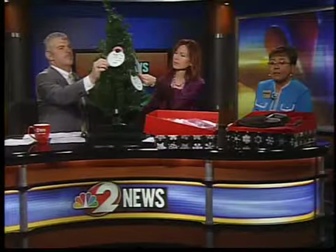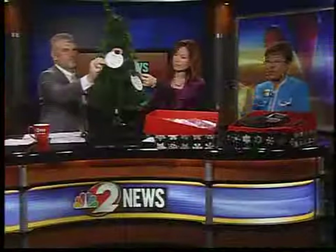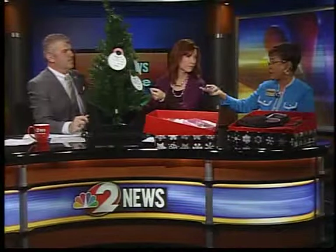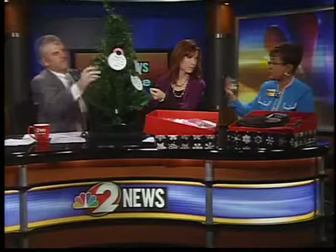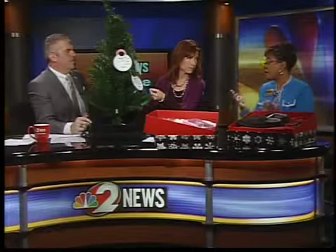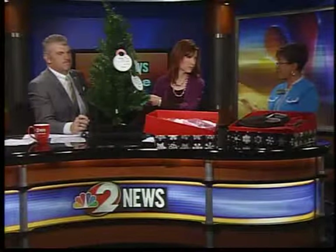The ornament has the first name of the senior, their size, and their gift wish. All you do is simply take the ornament, purchase the gift, and bring it back to the store you got it from and attach the ornament to the gift. Home Instead will pick it up. Every day we are picking up gifts through and including December 3rd.